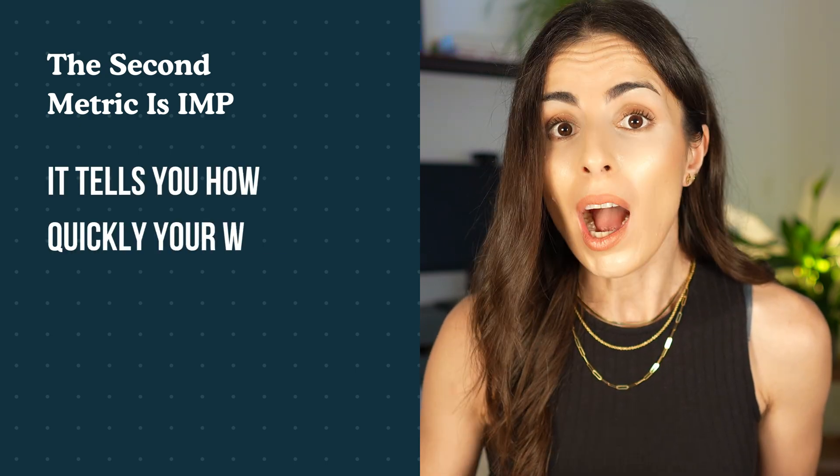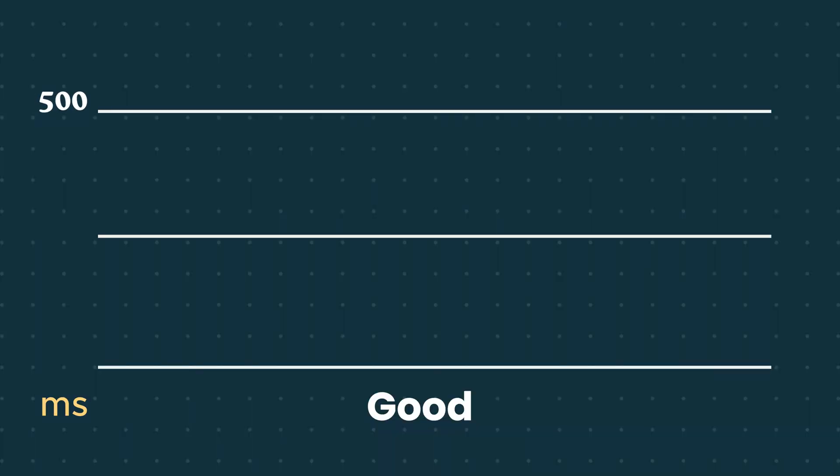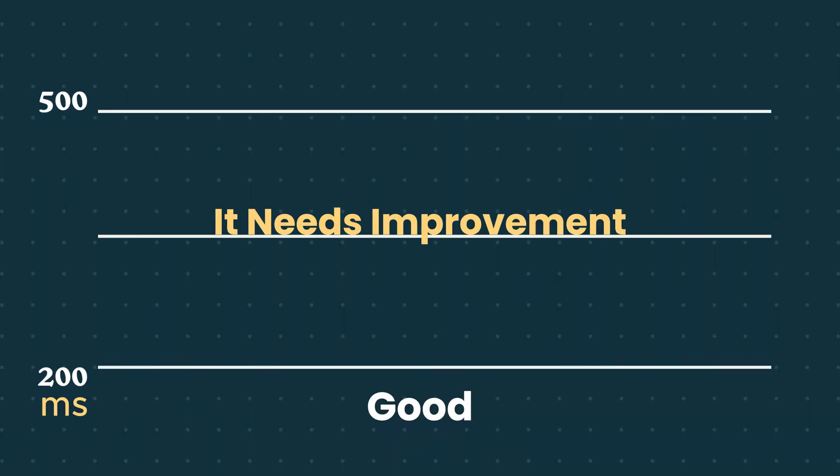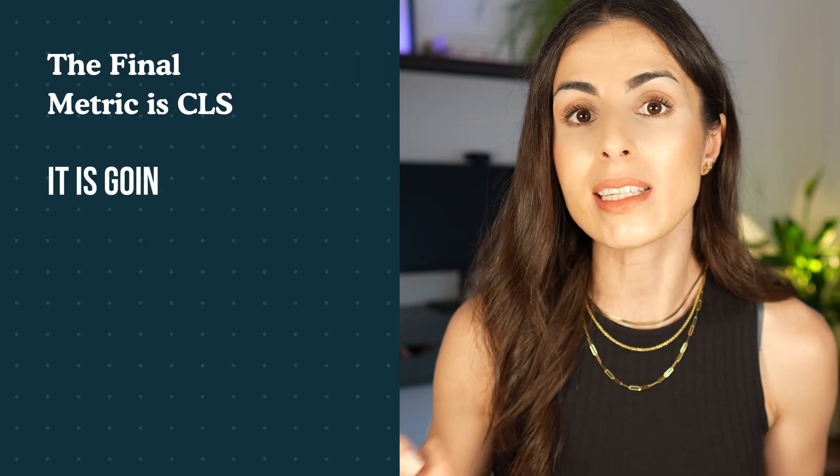The second metric is INP, which tells you how quickly your website responds when someone clicks or taps — for example, adding to cart or opening a menu. Under 200 milliseconds is good. Between 200 and 500 milliseconds needs improvement. Above 500 milliseconds is poor. To fix it: remove or replace heavy apps like chat widgets, reviews, and pop-ups; clean up old or unused code and features; and avoid animations or effects that slow down click responses.